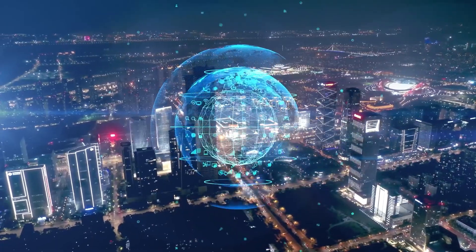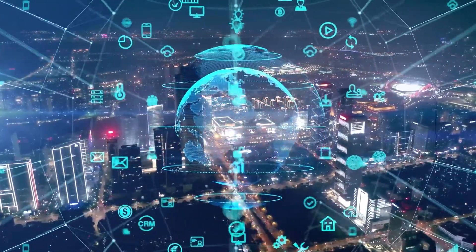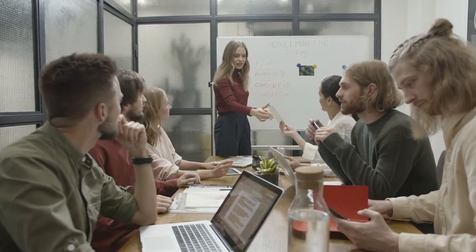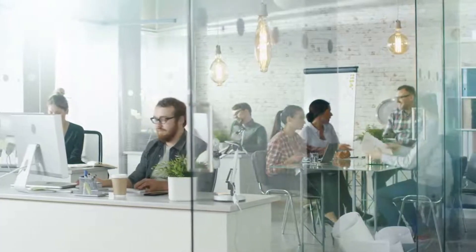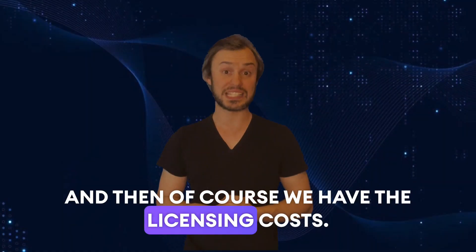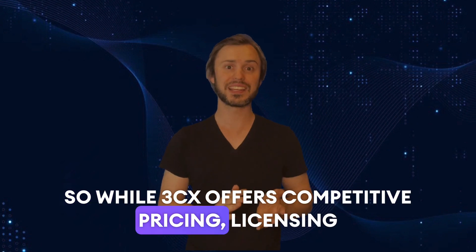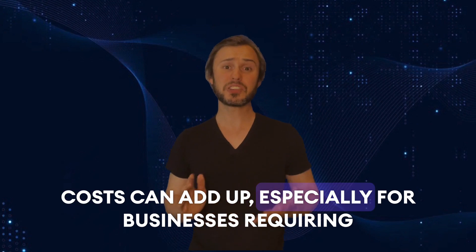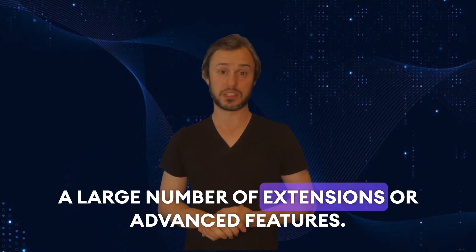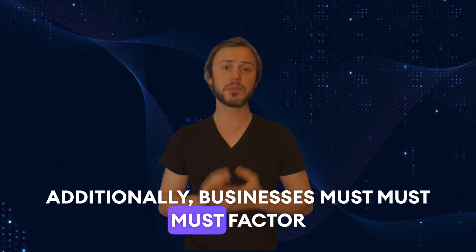Then of course we have a reliance on an internet connection. Since 3CX is a VOIP system, it relies on a stable internet connection. Businesses in areas with unreliable internet service may experience issues with call quality and reliability. And then we have the licensing costs. While 3CX offers competitive pricing, licensing costs can add up, especially for businesses requiring a large number of extensions or advanced features. Businesses must also factor in ongoing maintenance costs for software updates and support.